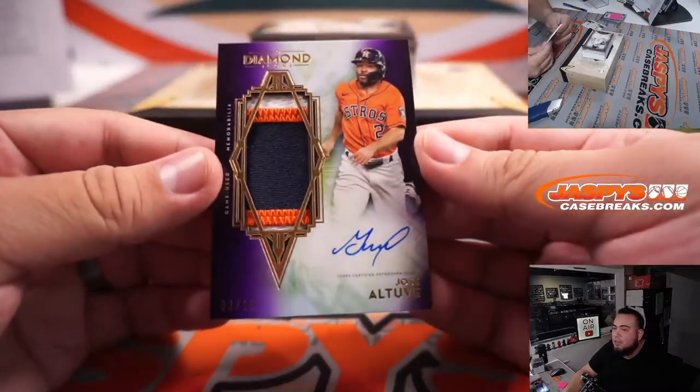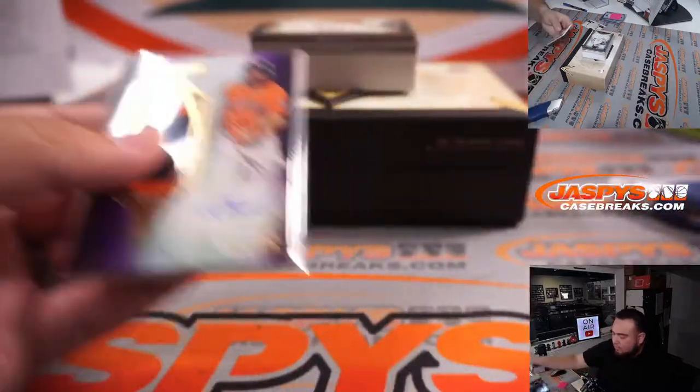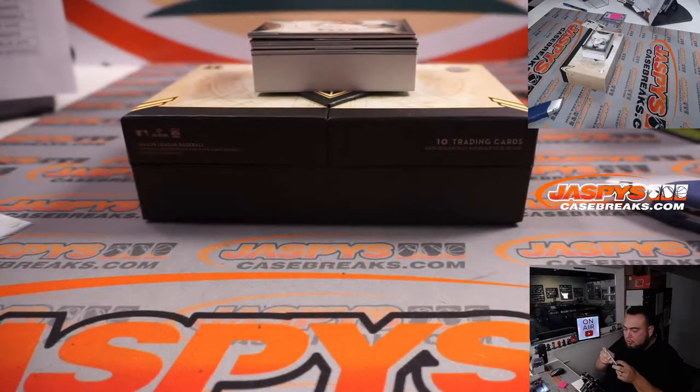We have a three-color patch and autograph, three out of ten — that is Jose Altuve, Astros. That's part of the random number block, another one for Brian. I just gotta see that picture — oh okay.